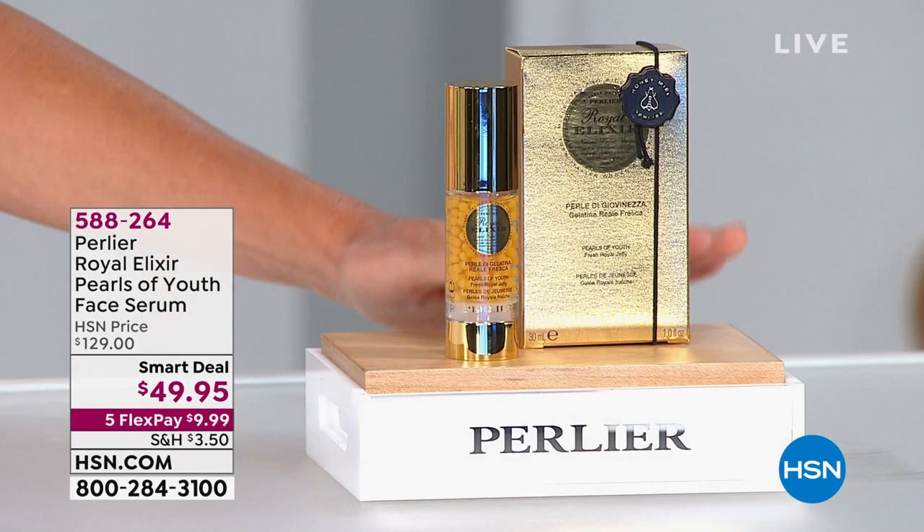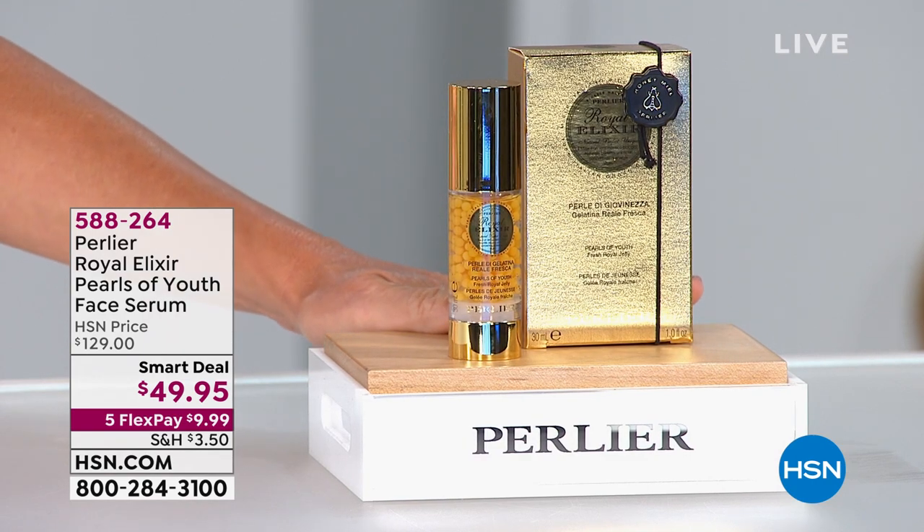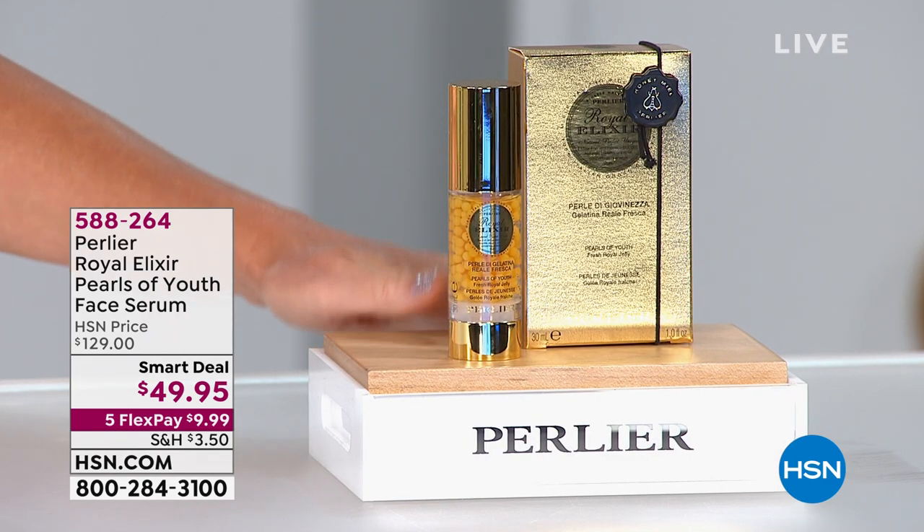Only here at HSN. In fact, we cannot afford to do this on auto ship. You can pick this up for $10. We want to share with you the technology that goes inside of this incredible serum.